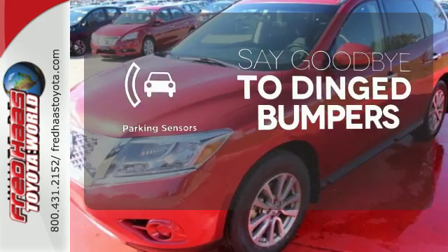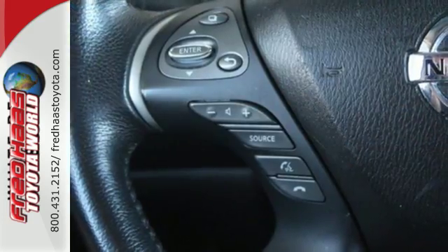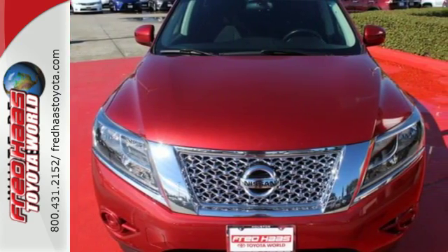Parking sensors help keep you safe by alerting you to your surroundings. You'll find it's more fun to drive, cheaper to fill up, and just generally better than the competition. Check it out today.